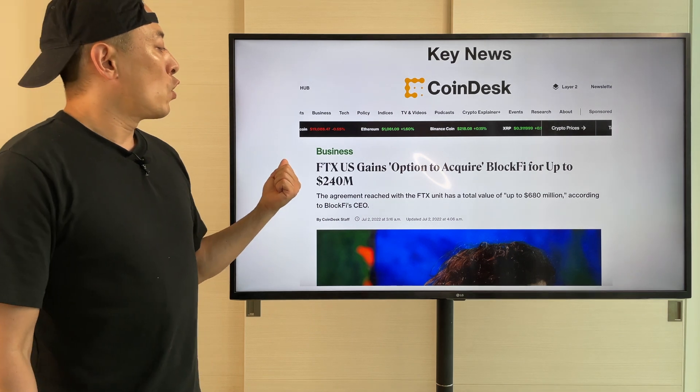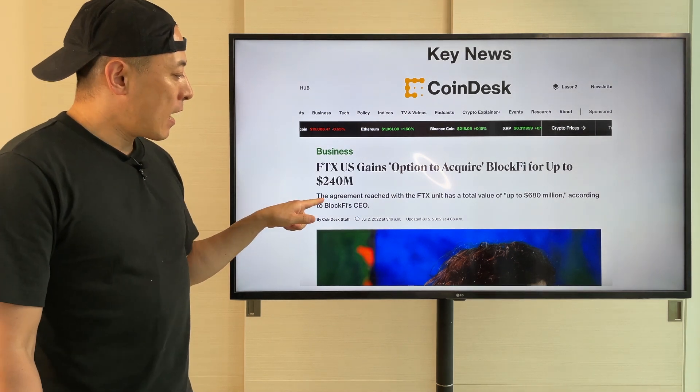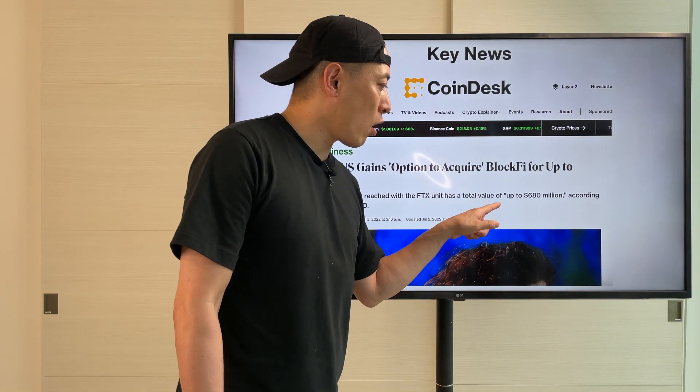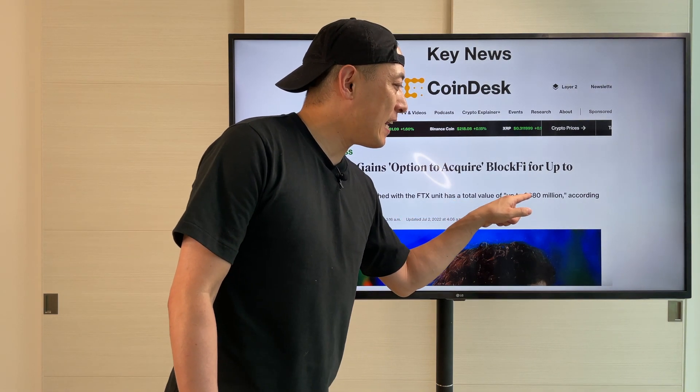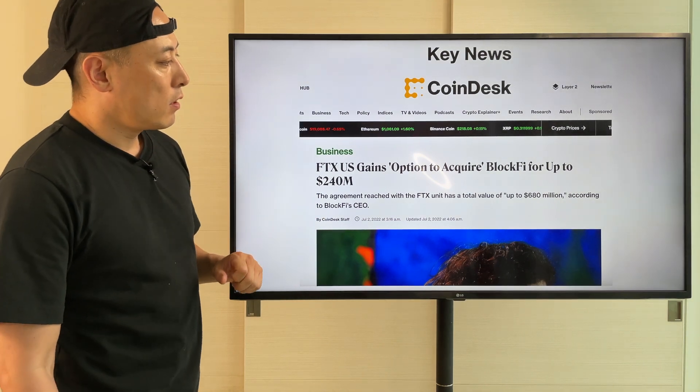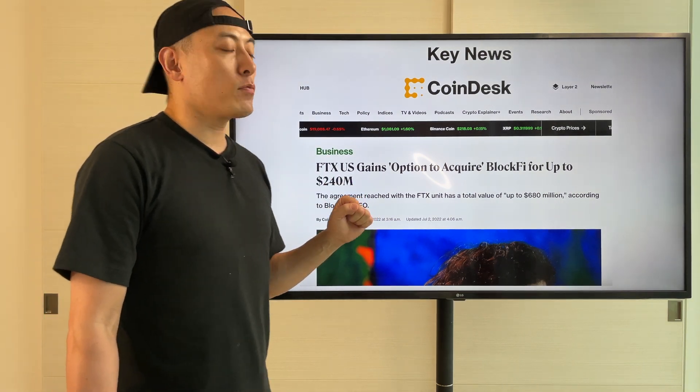The agreement with FTX has a total value of up to $680 million, according to the BlockFi CEO. Simply said, it's a great rescue plan. FTX US is giving BlockFi's management team the initiative to recover their business in this bearish move.